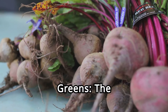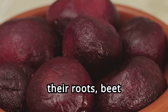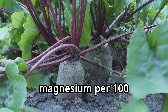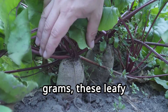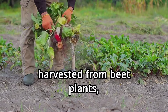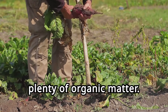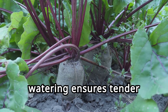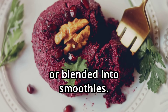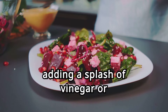Five. Beet greens, the underrated superfood. Often overshadowed by their roots, beet greens are a hidden gem in the garden. With 70 milligrams of magnesium per 100 grams, these leafy greens are worth cultivating. Beet greens can be harvested from beet plants, making them a dual-purpose crop. They thrive in well-drained soil with plenty of organic matter, and regular watering ensures tender leaves. Beet greens can be sautéed, added to salads, or blended into smoothies. Their slightly bitter taste is balanced by adding a splash of vinegar or lemon juice.